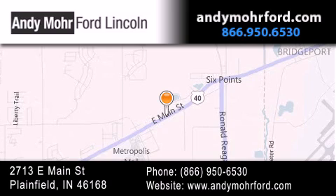You can search our new and pre-owned inventory online, get new car pricing and receive free no obligation price quotes. Stop by and visit us today at 2713 East Main Street in Plainfield or see us online at AndyMooreFord.com.